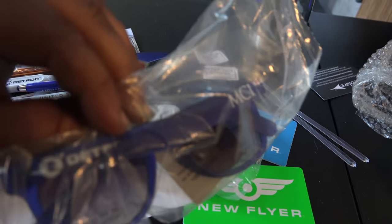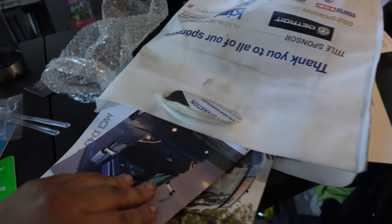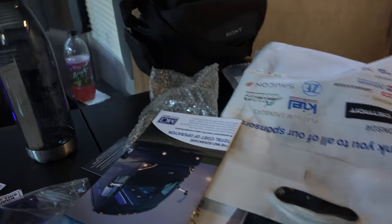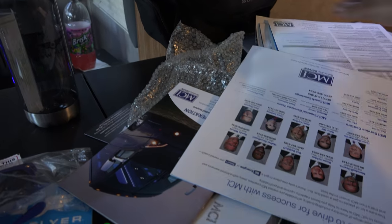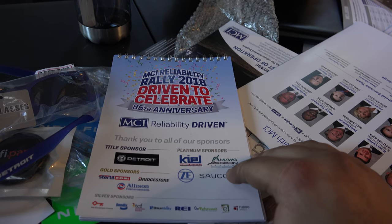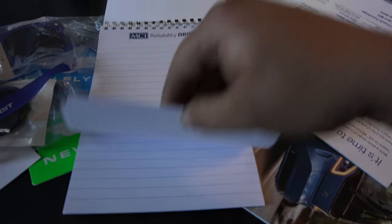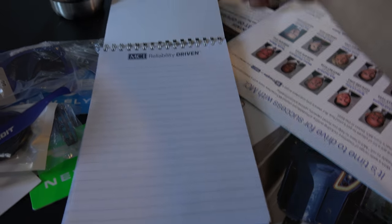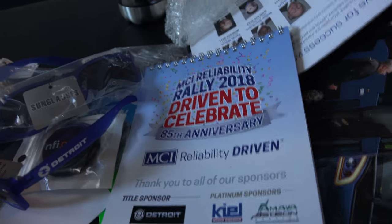By the way, the bag I'm pulling everything out of is the event bag — it says Detroit Diesel and lists all the sponsors. I also grabbed a notepad for the 2018 MCI Reliability Rally, which is pretty cool. Every page says 'MCI Reliability Driven' and I actually needed a notepad, so I'm going to use both sides of it.